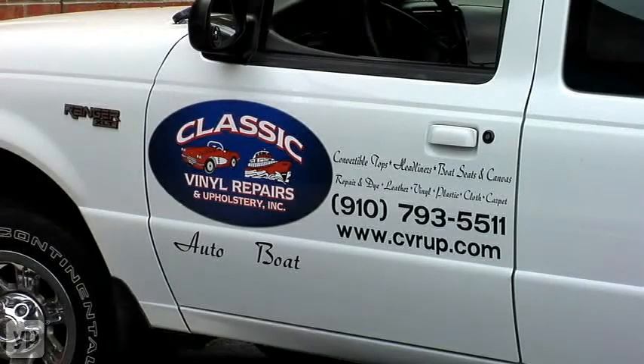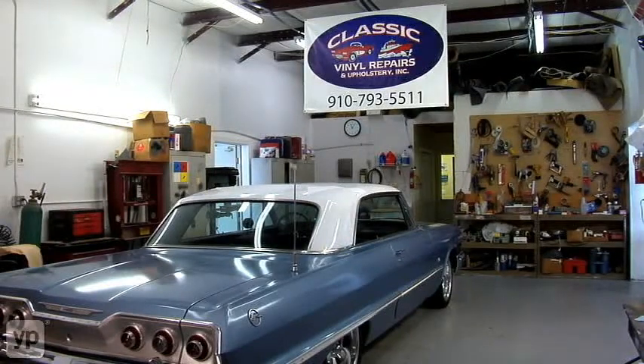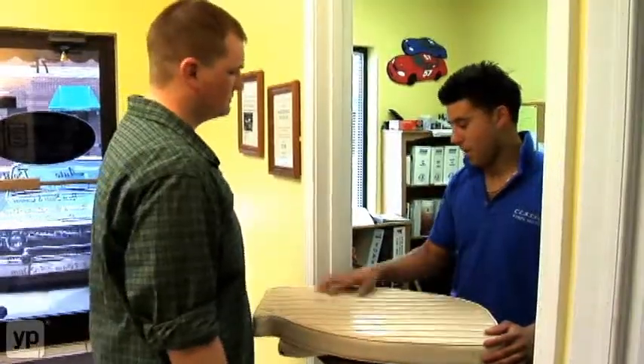What sets Classic Vinyl Repair and Upholstery apart from other shops is our commitment to quality and a fast turnaround time. Probably the number one thing that keeps customers coming back is our high quality and our courteous and friendly service.